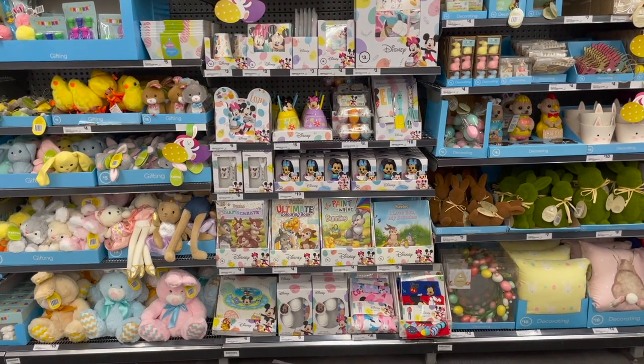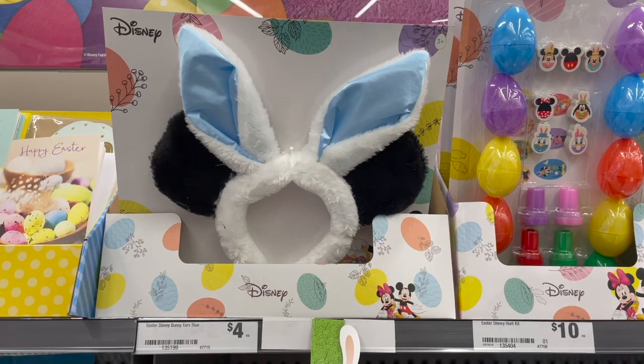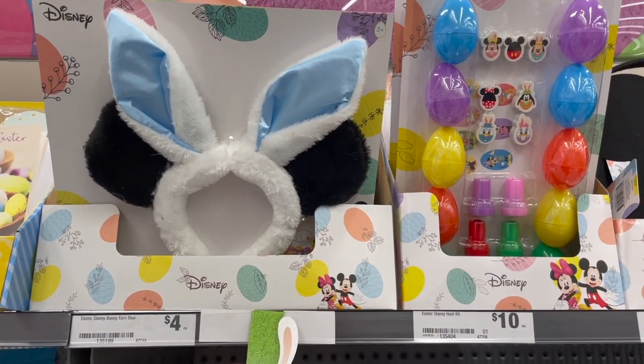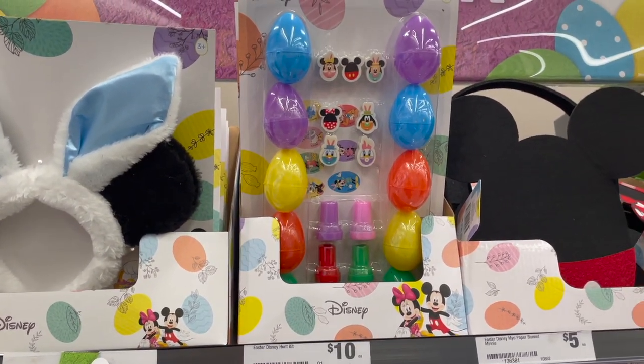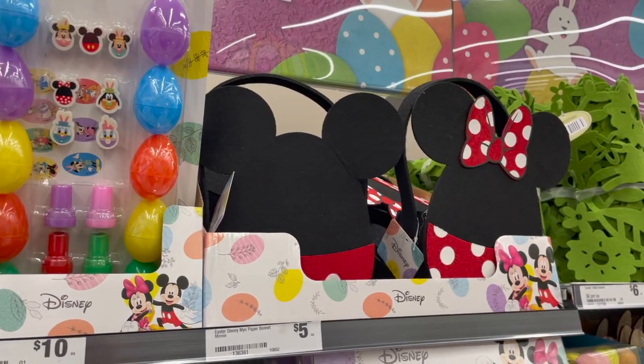I'm just at Woolworths now and they've released all of their Disney Easter merchandise, so I'm going to check it out. First up we've got some Mickey slash bunny ears, we've got an Easter Disney hunt kit with lots of eggs, and we've got some egg hunting baskets.